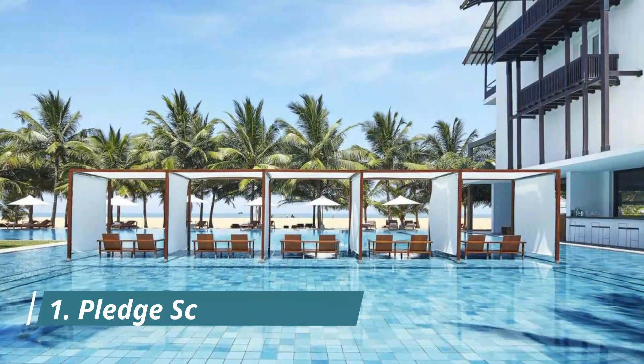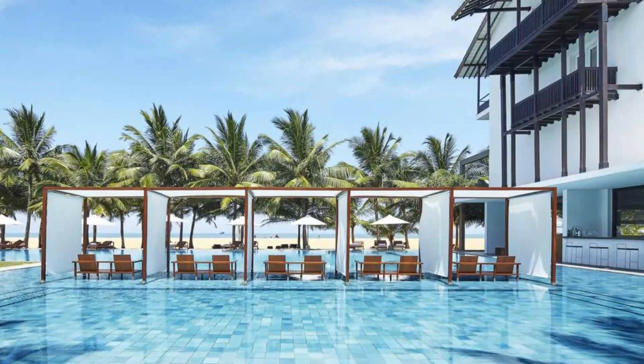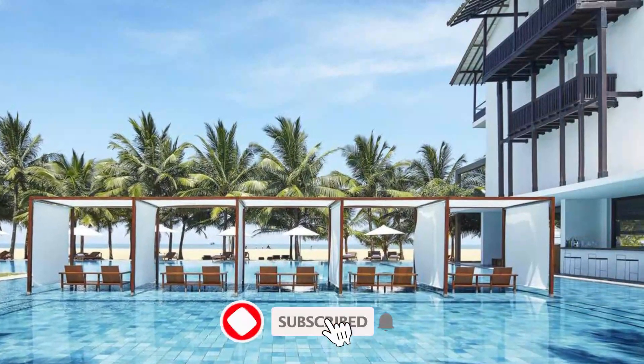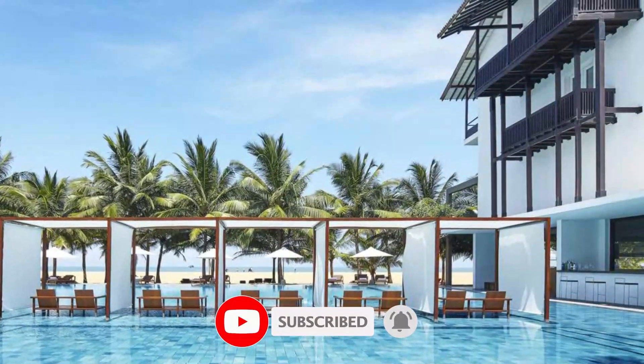Number one: Pledge Scape. Pledge Scape is a five-star property situated in Negombo, facing the beach. A hot tub and a car rental service are available for guests.